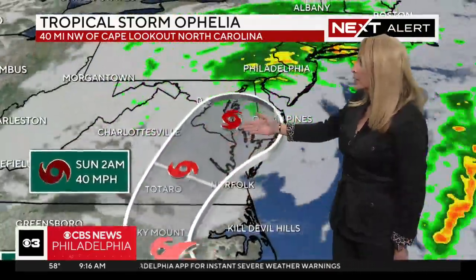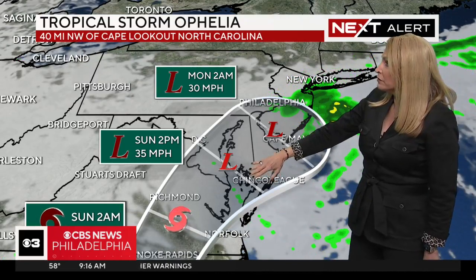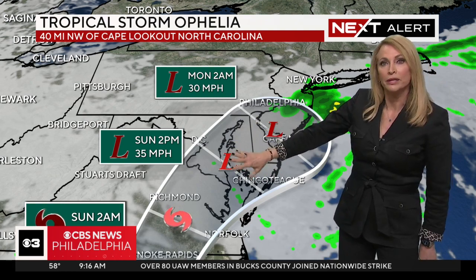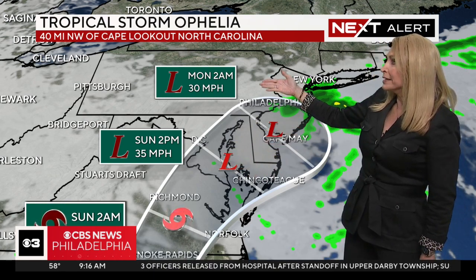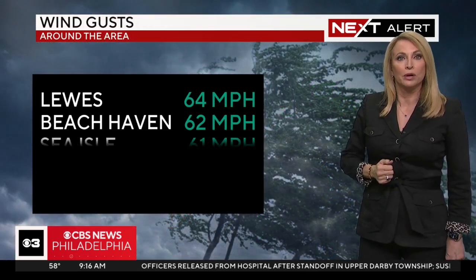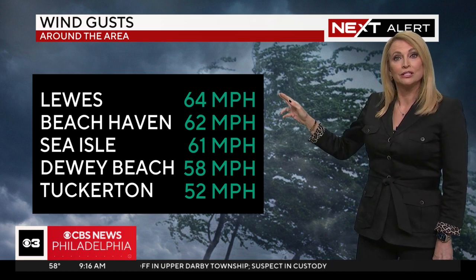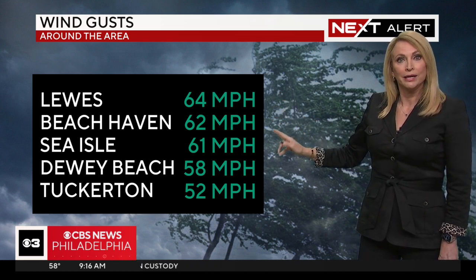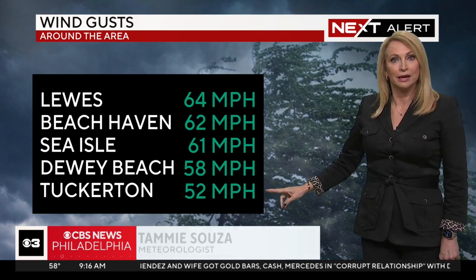Tracking it out, by 2 o'clock tomorrow morning it is already moving into parts of Virginia, then into Maryland by tomorrow afternoon when it becomes a remnant low. Then it crosses over Delaware and through Philadelphia — late tomorrow night and early Monday morning. Now let's talk about those winds. Lewis Beach: ferry shut down, 64-mile-an-hour wind gusts. Beach Haven: 62 miles an hour. 61 in Sea Isle City. Dewey Beach: 58-mile-an-hour wind gusts. Tuckerton: 52 miles an hour.